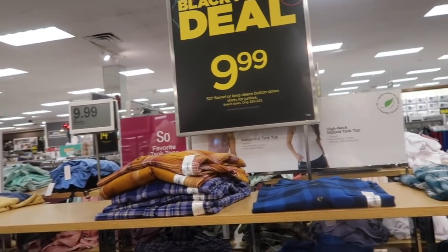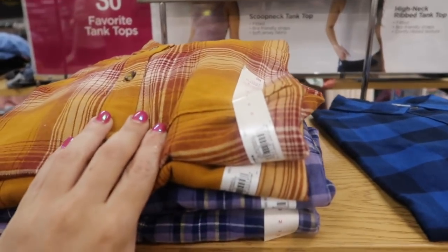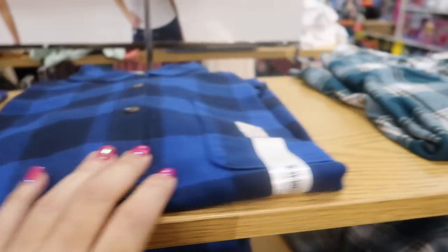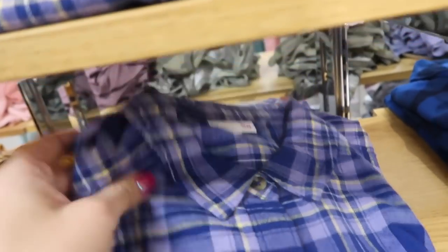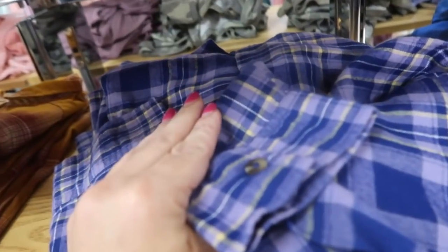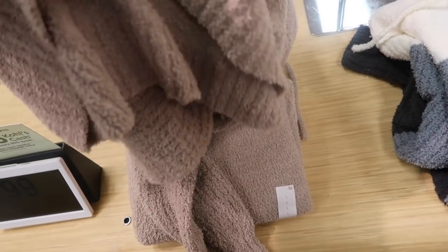SO flannels are on sale for $9.99, normally between $30 and $33. There's blue buffalo check, teal, green and blue, red and black, and a pretty purpley pink — really nice lightweight flannel material with a smaller collar and button detail on the wrist. Teddy hoodies from SO are also going to be $9.99 — hooded sweatshirt with ribbing on the wrist and bottom, shorter but not cropped fit. Comes in beige, stripes, green, blue, and ivory.